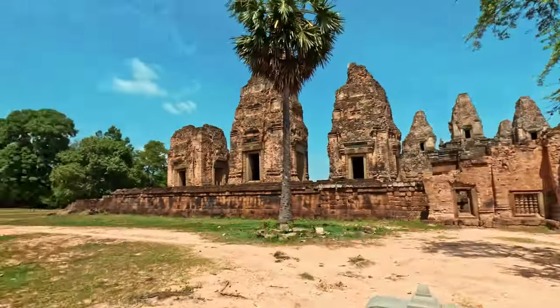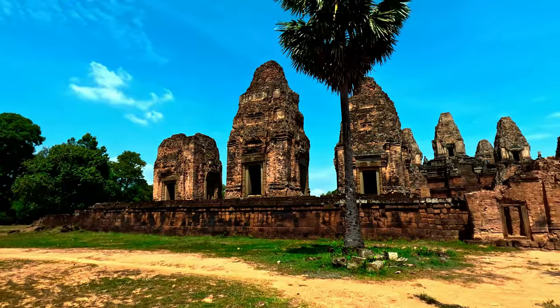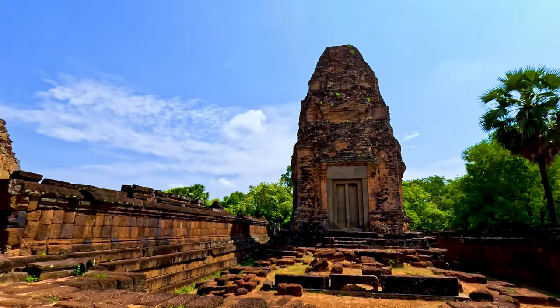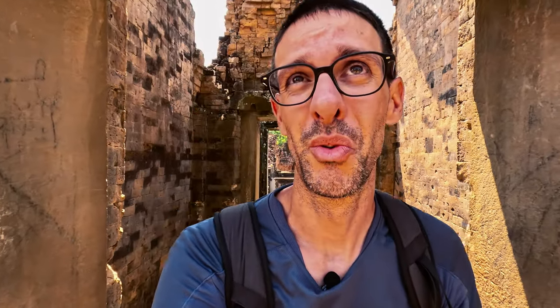Next temple on the list: Pragerab Temple. They've got signs to tell you what temple you're in. The view from here is amazing — this is kind of breathtaking. Imagine when it was all in one piece. So amazing.